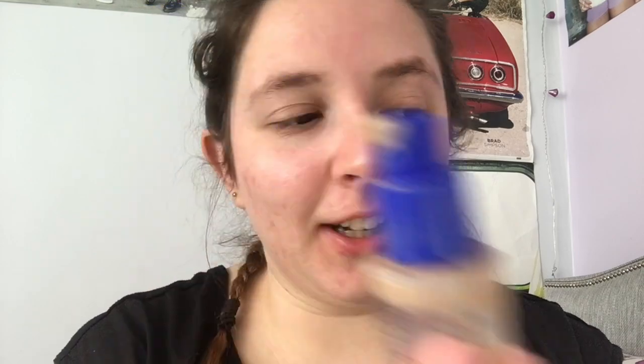Now I'm going to do my foundation. The foundation I'm using is the Rimmel Match Perfection, in the shade Ivory. Because we're going into spring, I tend to wear a shade darker — if you're like me, a runner who goes out every day when the weather starts to get nice, now is the time to go a shade darker, because I am known to tan quite quickly.